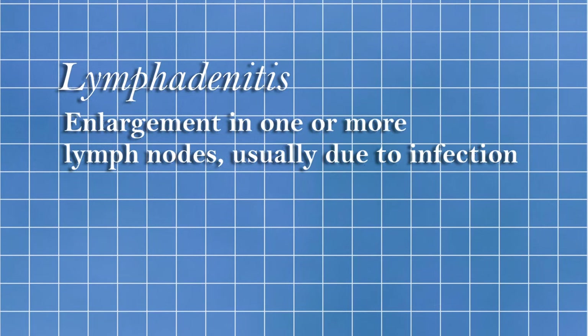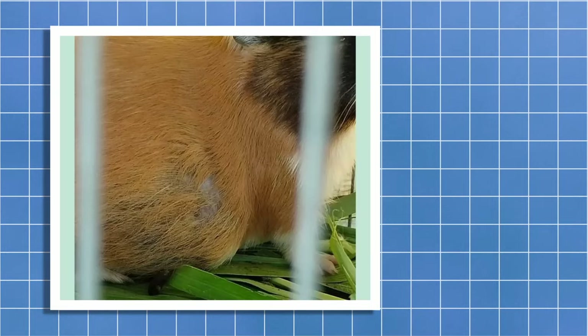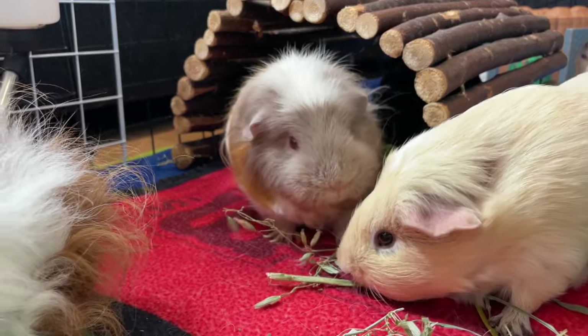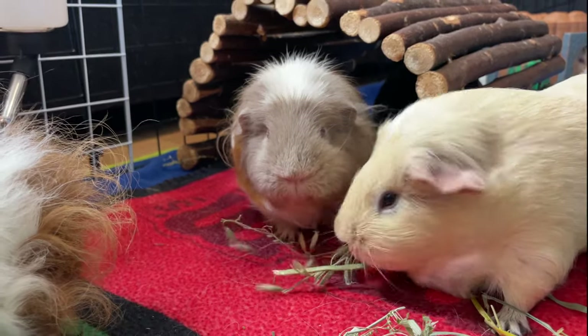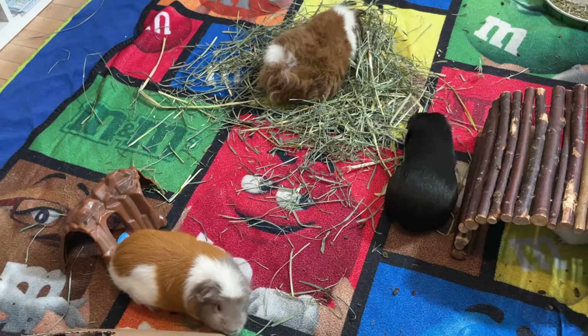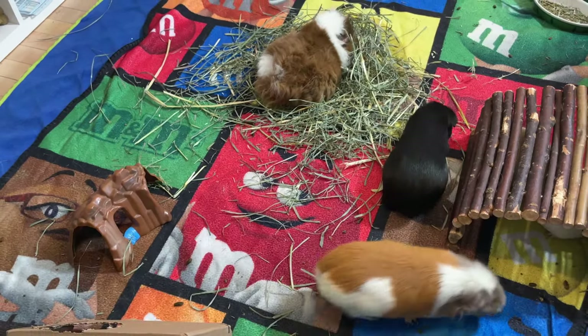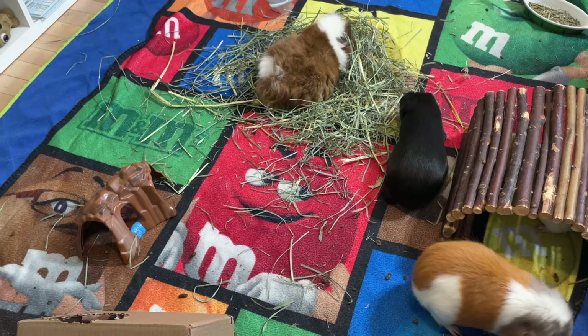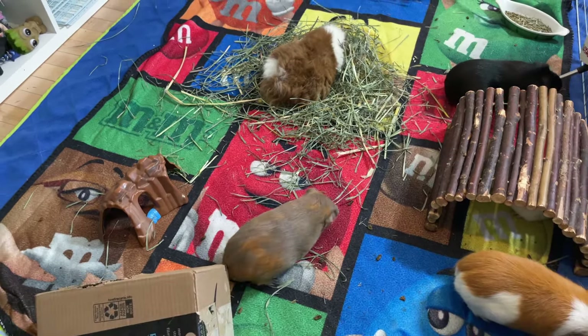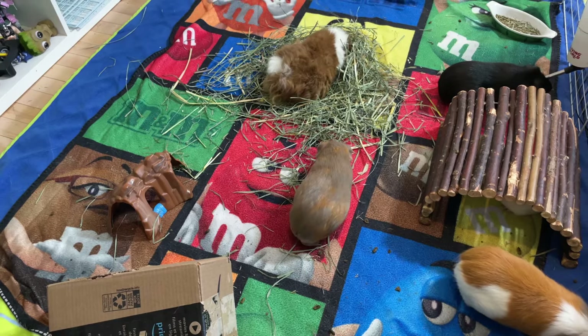At level 20, we have lumps or lymphadenitis. Some guinea pigs that appear healthy might be hiding that they are sick. If your guinea pig has a lump, it could be a minor issue like an infection or an abscess, or something more serious like a cyst or a tumor. By regularly petting your guinea pig, you'll be able to detect any unusual lumps on their skin. These lumps can be located on the bottom, sides, or around the neck. Obtaining an early diagnosis from your vet can prevent further complications and save on significant medical expenses later.